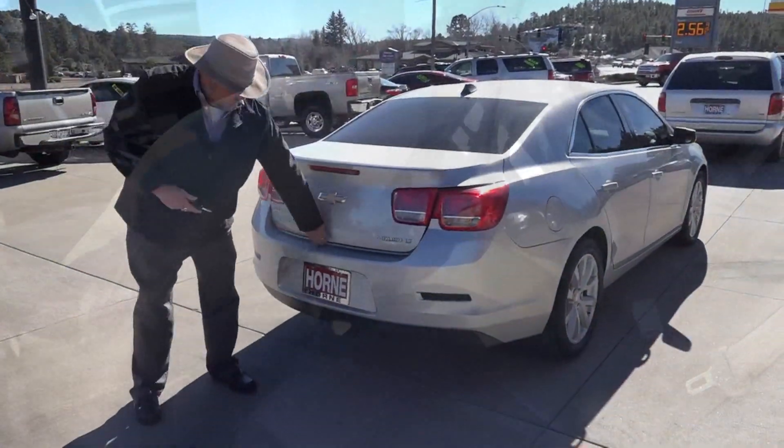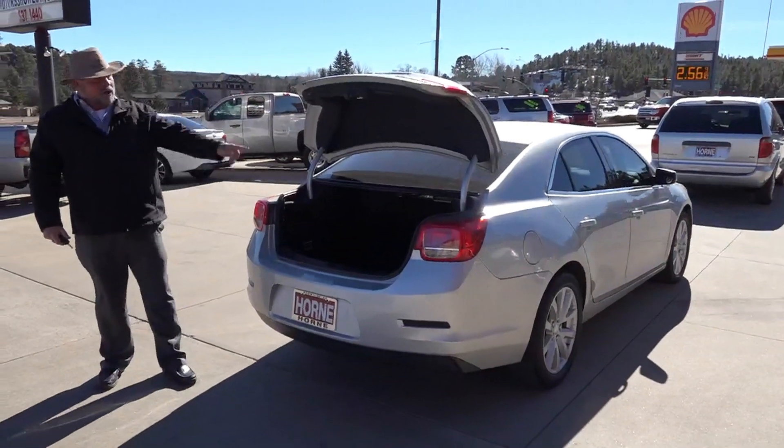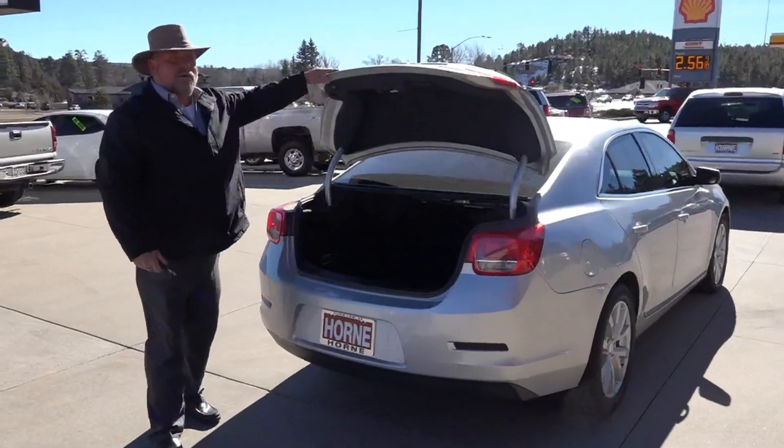Back here in the trunk, you do have plenty of room. Several suitcases, a whole month's worth of groceries — it'll all go in here.